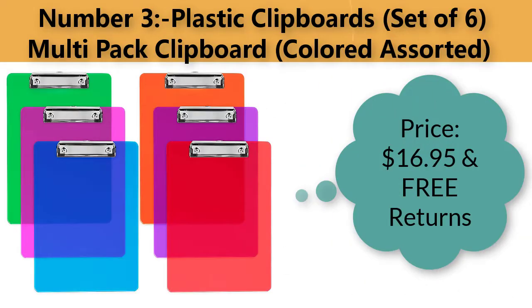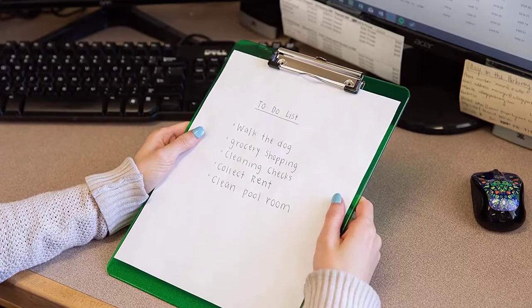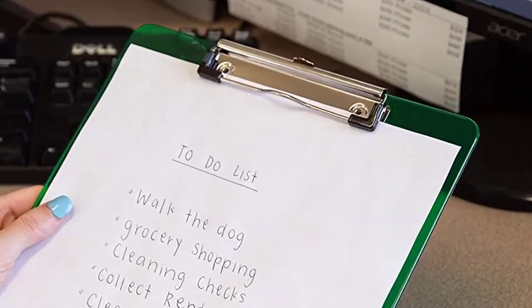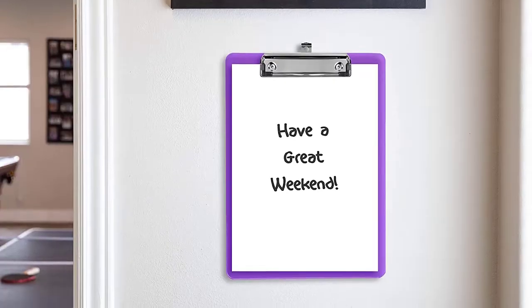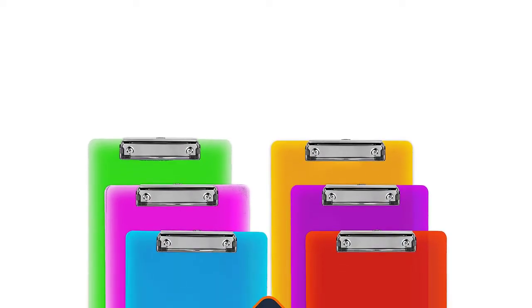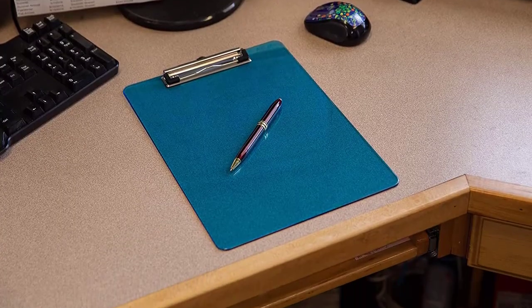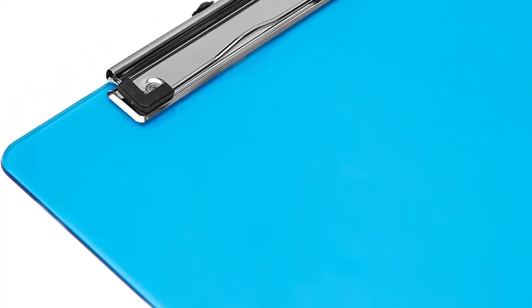Number three: plastic clipboards set of six, multi-pack, colored assorted. Price: $16.95 with free returns. Color: assorted. Style: letter size. The extra strong low-profile clip makes each clipboard easy to stack — great if you need to order multiple sets without needing a separate shipping container to store them.